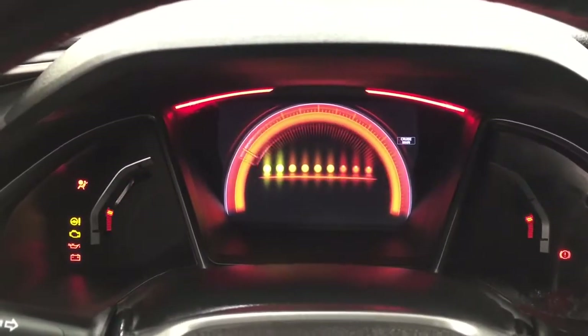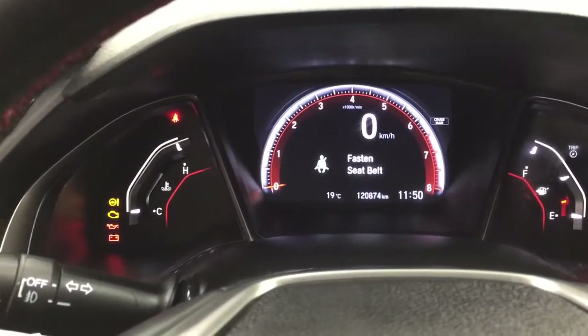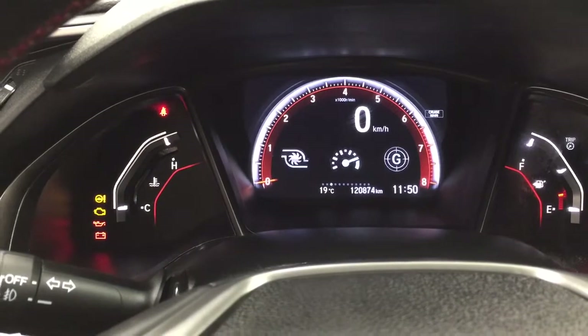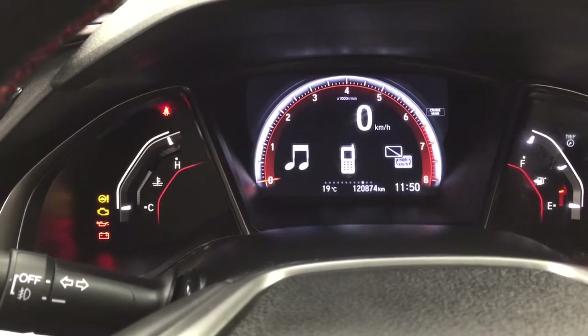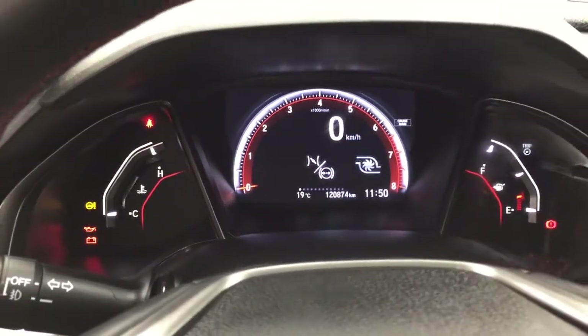Taking a look at the multi-informational display, you'll see features which include your digital speedometer, exterior temperature gauge, and digital clock. You can also go through and take a look at additional features inside here which include your fuel economy, compass, audio, phone connectivity, and settings menu, so you can personalize everything for yourself.